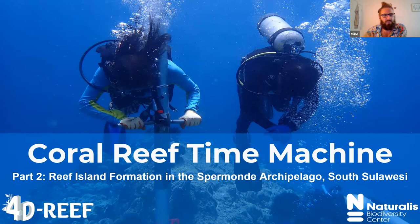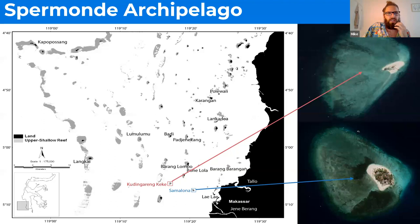That brings me into part two of the talk — the coral reef time machine. This is my current work in the Spermundo Archipelago, which is South Sulawesi, an island right in the center of Indonesia, in the middle of the Coral Triangle. What I look at is reefs through the last few thousand years — basically pre-humans to humans — trying to see what happened, how these reefs have changed, what's driving these changes, and more specifically, how these reef islands grow.